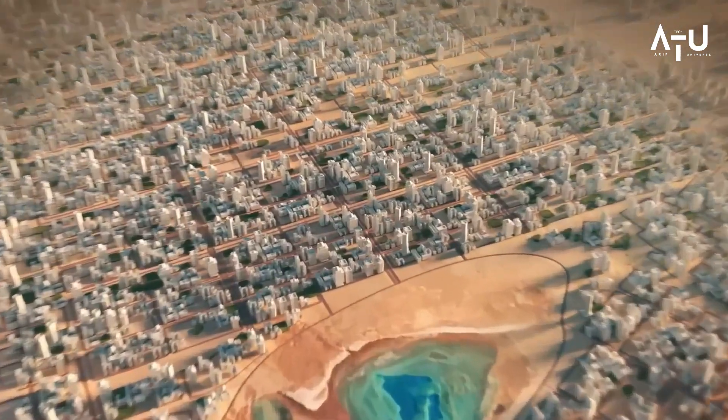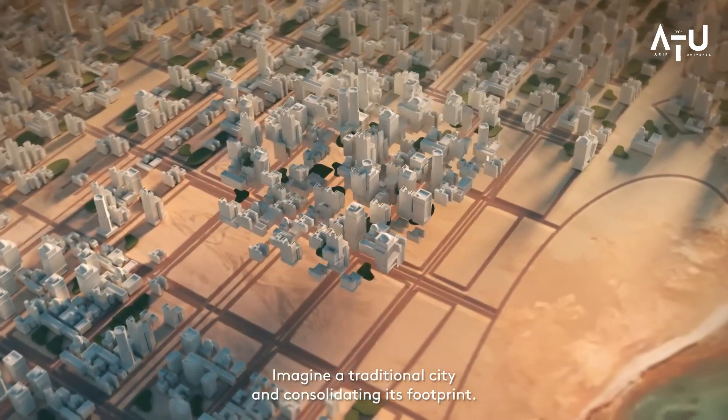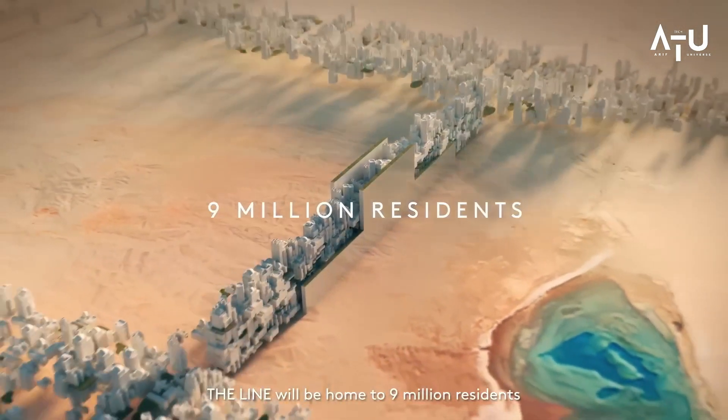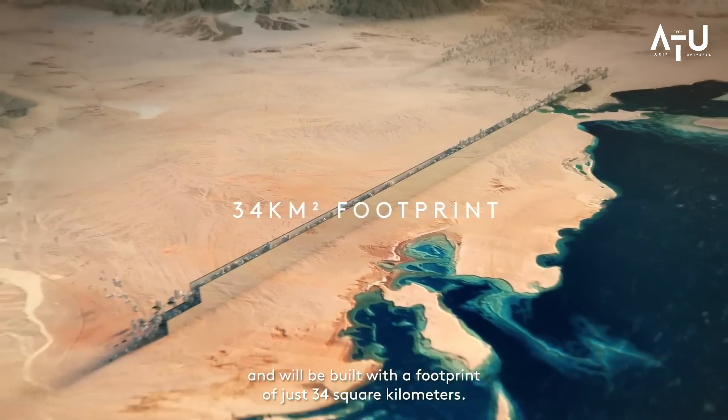This towering structure will house businesses, residential units, and public spaces, all connected by a series of elevators and walkways. The skyscraper will be built using cutting-edge technology and materials, making it one of the most advanced buildings in the world.